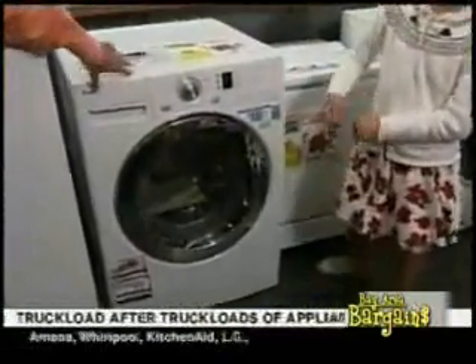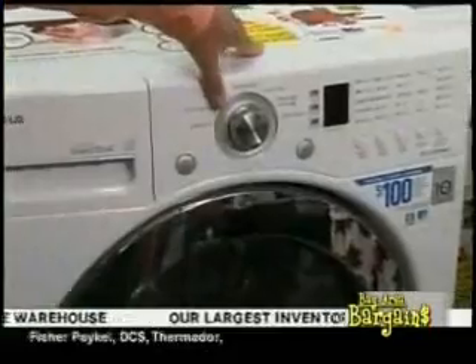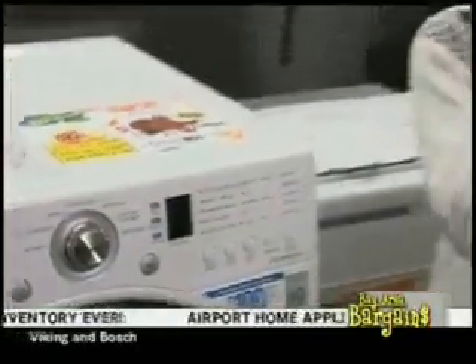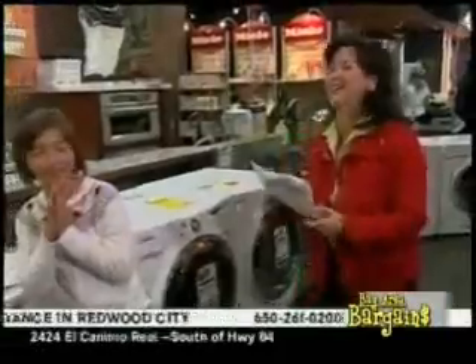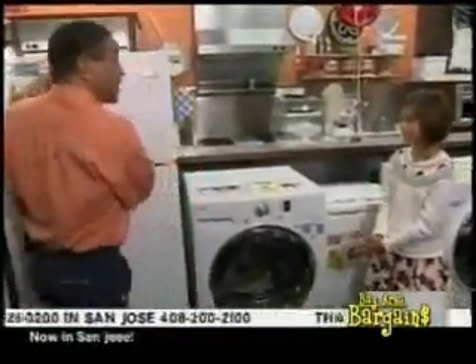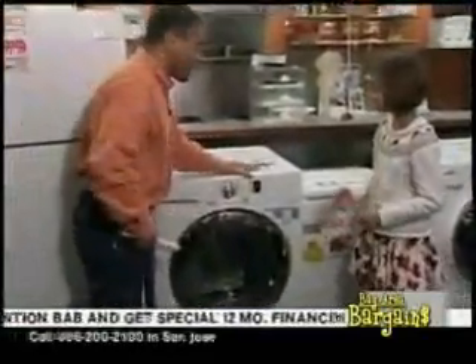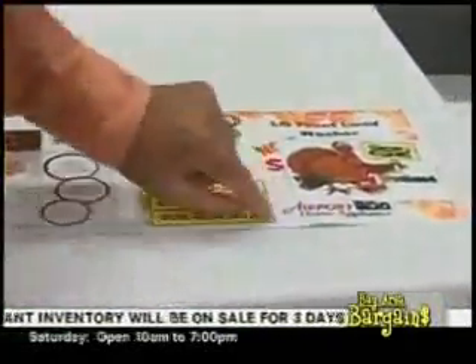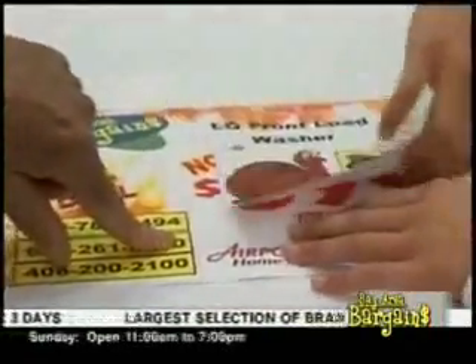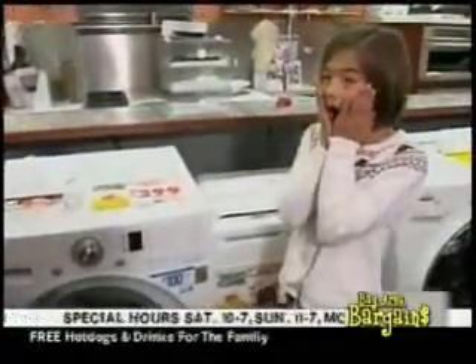This is an LG front load washing machine with direct drive technology. Direct drive motors have far fewer moving parts — it's a wonderful system. This is 4.3 cubic feet, a really large capacity, with a stainless steel interior. LG — Life's Good. This is a great machine: $399 after rebate. And yes, the refrigerator comes with a free ice maker — we mentioned it multiple times!